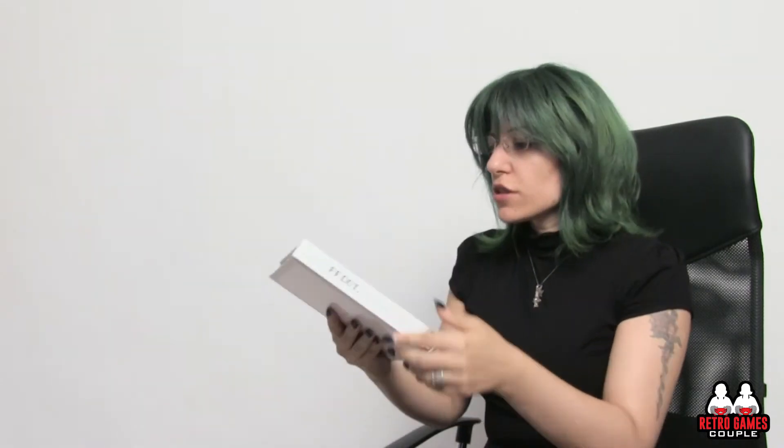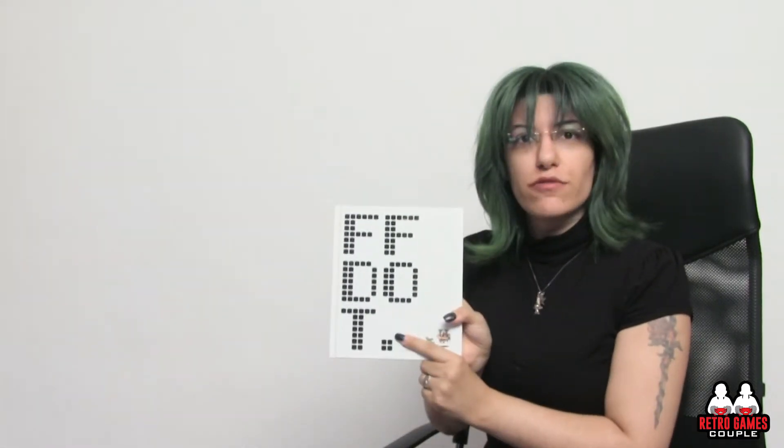Welcome to another art book review. This one is FF.FinalFantasy, about pixelated art in Final Fantasy from 1 through 6.